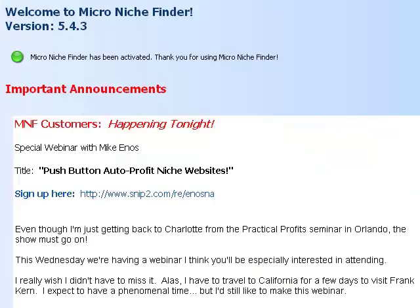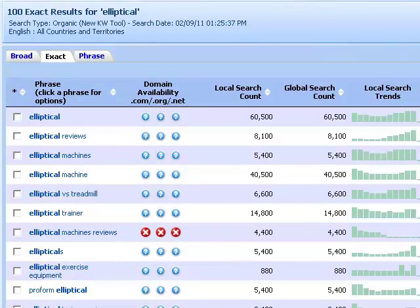Now that we've found our target product, we simply type the keyword 'elliptical' into Micro Niche Finder. What you see on the screen right now are the results of that keyword sorted from the most searches to the least searches. The number in the search count column represents searches conducted every month for that particular keyword phrase. Right here we have an excellent keyword phrase, 'elliptical machines reviews', which sees approximately 4,400 searches per month — perfect, because I usually look for keywords that have at least 1,000 searches per month.